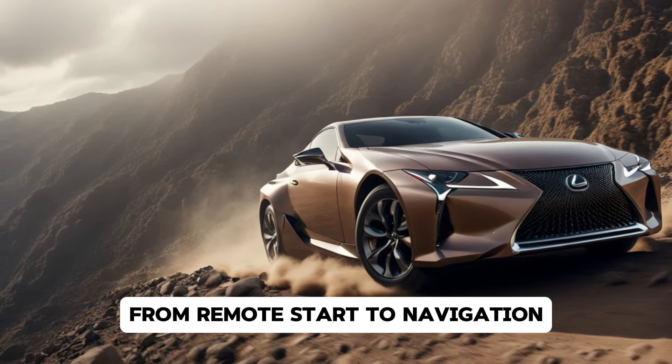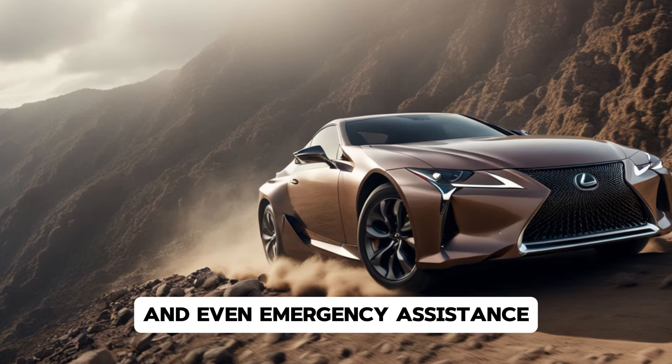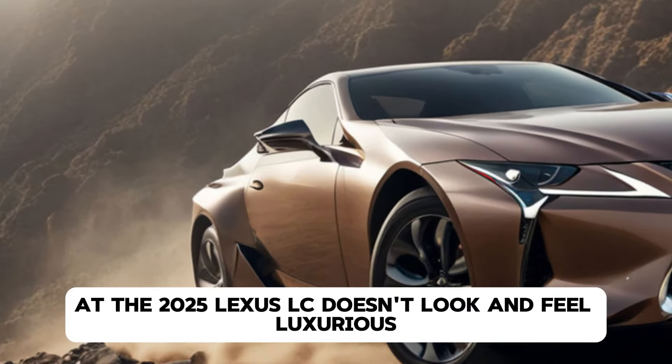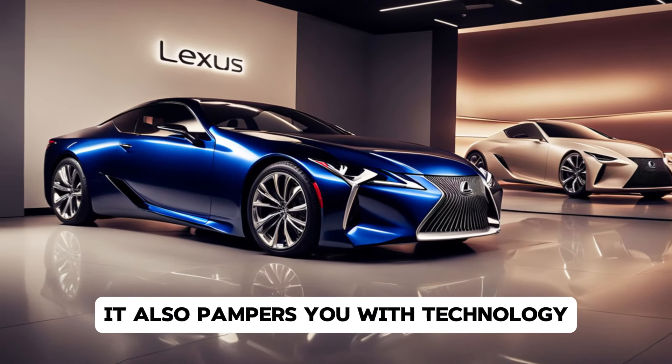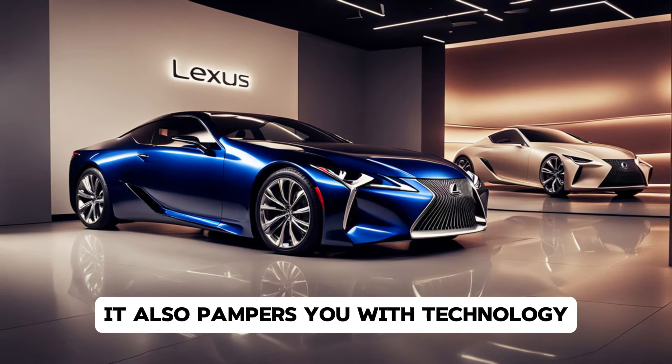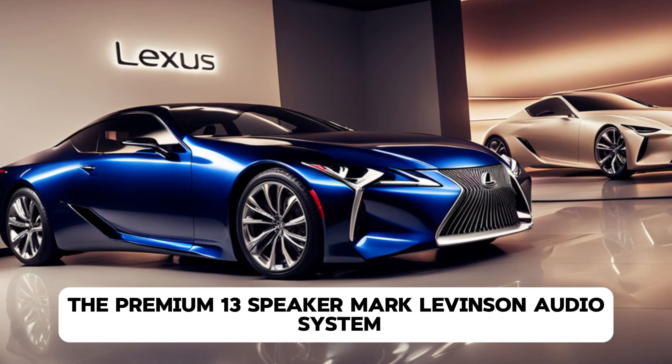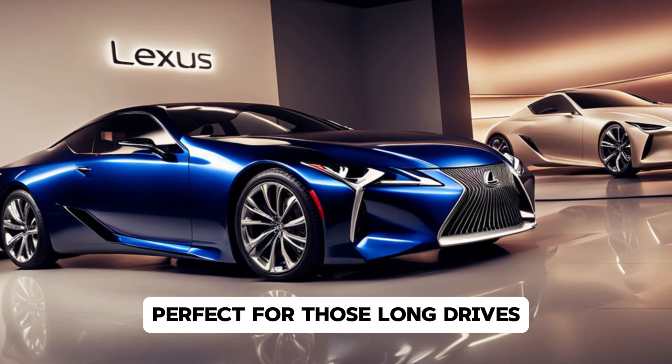Around back, the rear sports a smooth, curved design featuring razor-sharp taillights that wrap around the body. The dual exhaust outlets are neatly integrated, emphasizing the car's performance-driven persona. In short, the 2025 Lexus LC is a head-turner from every angle.